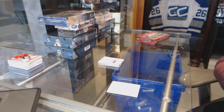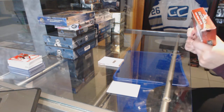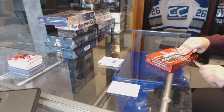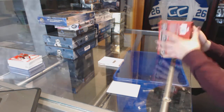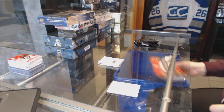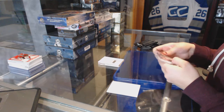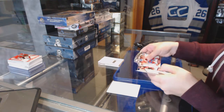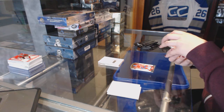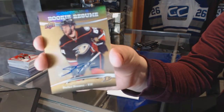Let's see what we can get in Contours. We've got a die cut numbered to 499, Adam Henrique, and a rookie resume auto for the Anaheim Ducks, Stephen Nathan.